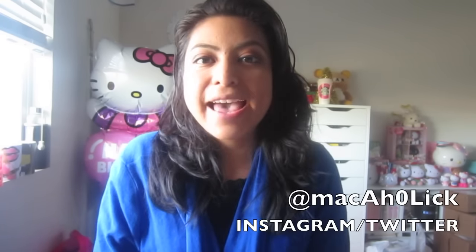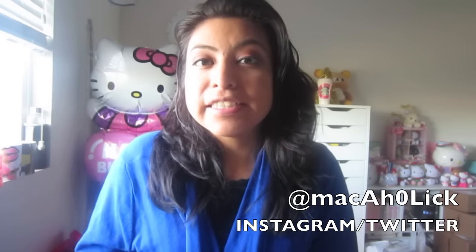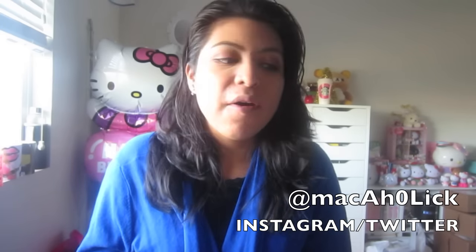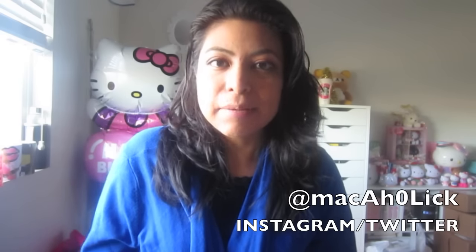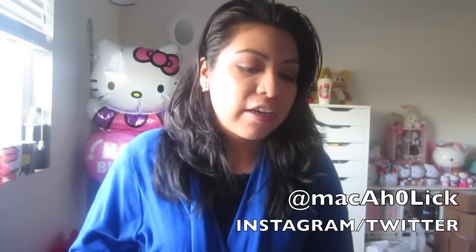Hi loves! Today, as you can see by my title, I am back to share with you all a MAC haul. This is the MAC and Ellie Goulding collaboration collection. I do apologize if you've been waiting for the video — today is actually Wednesday, December 16th, and hopefully it will go up today, fingers crossed.